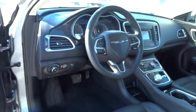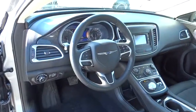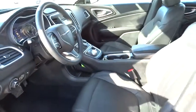Rear window defroster, fog lights, trip computer, heated front seats, overhead console, remote keyless entry, brake assist, tachometer.